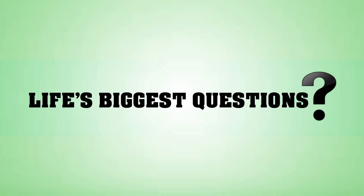Hello and welcome back to Life's Biggest Questions. I'm Charlotte Dobre. Don't forget to like and subscribe, and let us know in the comments below what topics you would like to see next.